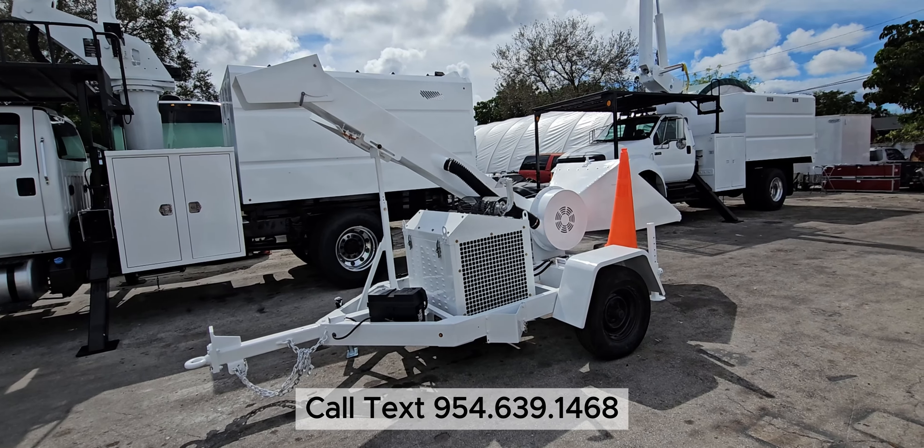This unit has been fully serviced, brand new battery on it, brand new LED lights, ready to go to work.